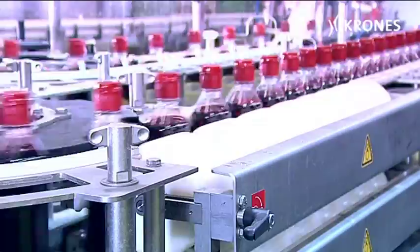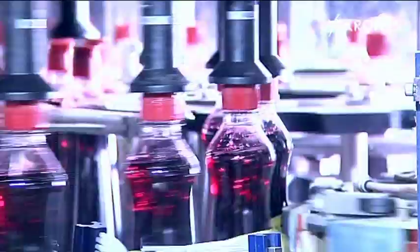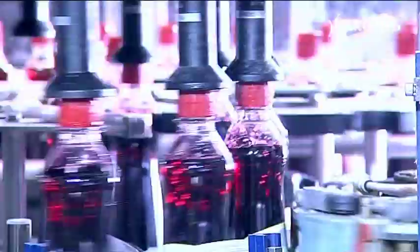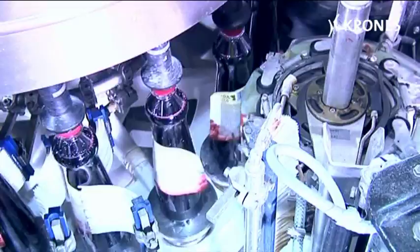The infeed Starwheel transfers the containers to the rotating bottle table, where they are firmly clamped and centred between the container tables and the centering bells. In each labelling station, rubber-faced gluing pallets receive a gossamer thin film of adhesive from a glue roller.